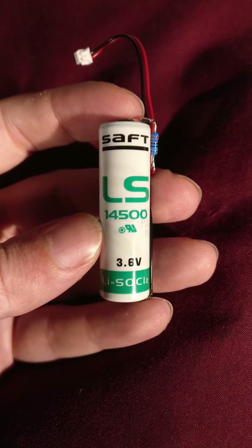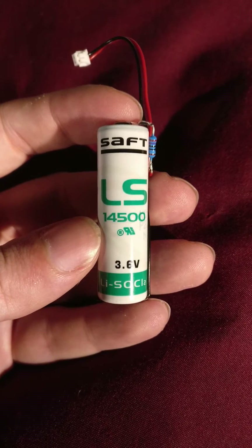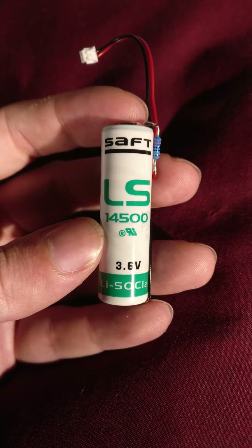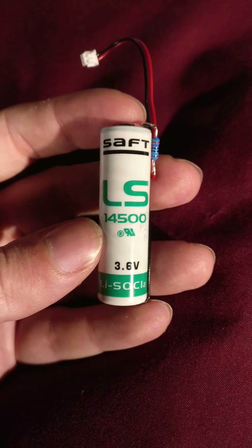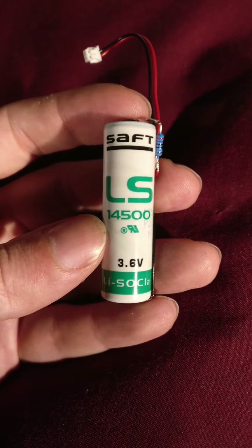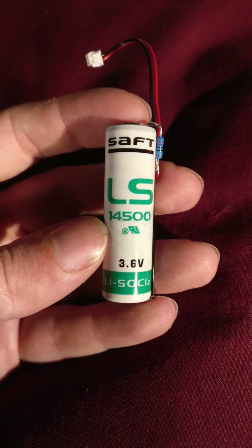They're also really neat because these particular batteries can operate up to minus 60 degrees Celsius all the way up to 80 degrees Celsius without an appreciable loss of efficiency, which is why NASA actually uses these in spacecraft. The Pathfinder missions most notably were actually powered by lithium thionyl chloride batteries.